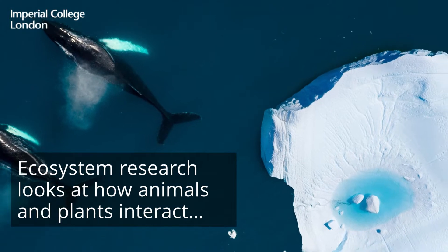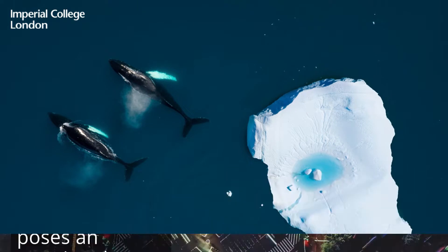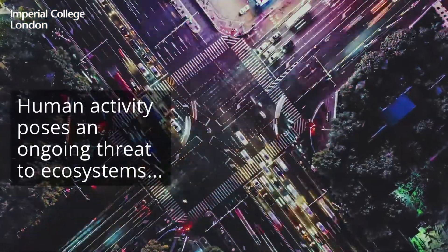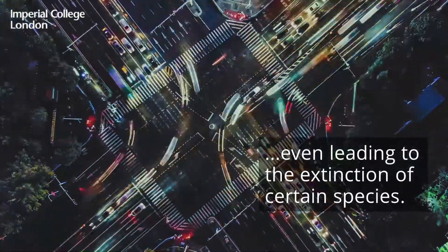Ecosystem research looks at how animals and plants interact with each other and their environment. Human activity poses an ongoing threat to ecosystems, even leading to the extinction of certain species.